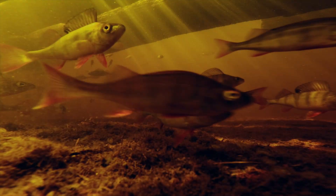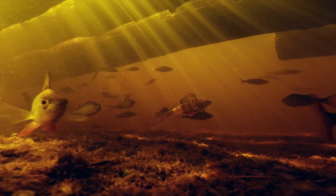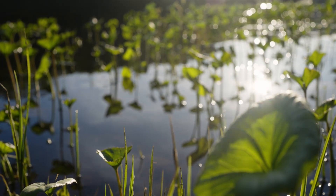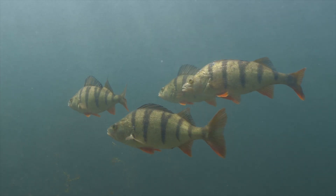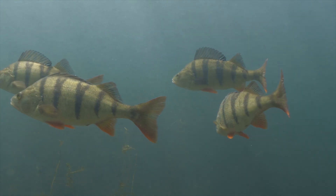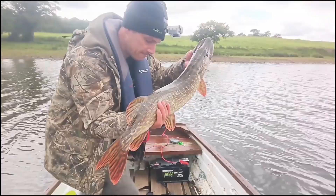If you've enjoyed this chapter, don't forget to subscribe so you don't miss Episode 3, where we follow the Perch into spring and uncover the secrets of how this predator begins the next generation. This is Perch Biology Explained, and until next time, stay hooked. I'm Stu, a British military veteran, and predator angling runs deep in my veins.